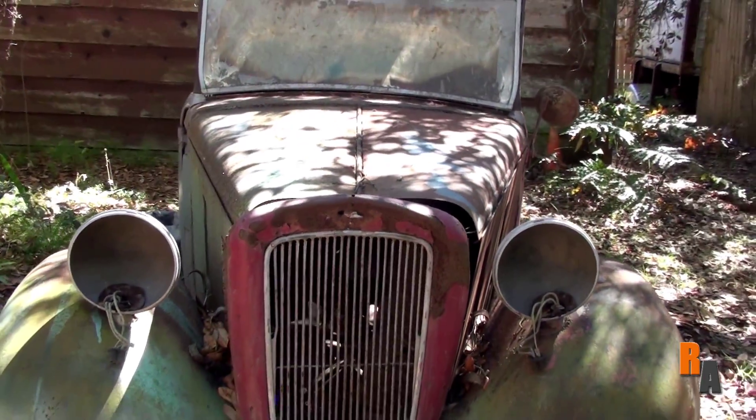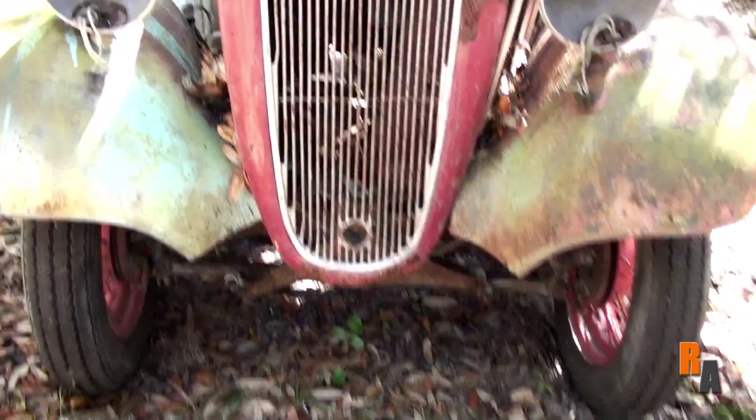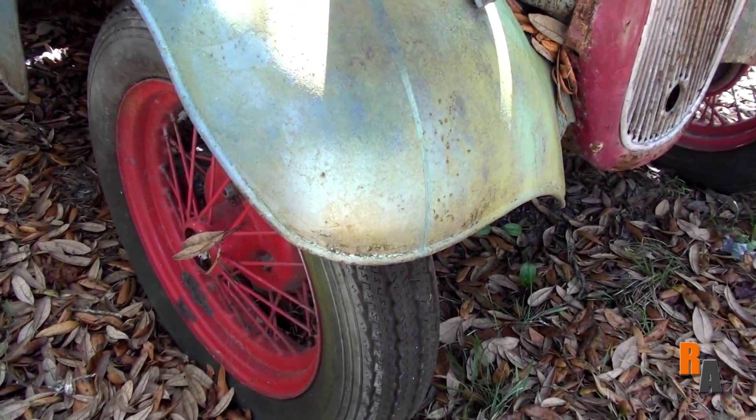This car has a wheelbase of only 6 feet and 3 inches. This small car was made to be an economy car and it came with a 747cc engine making — ready for this — a neck-breaking 10.5 horsepower.